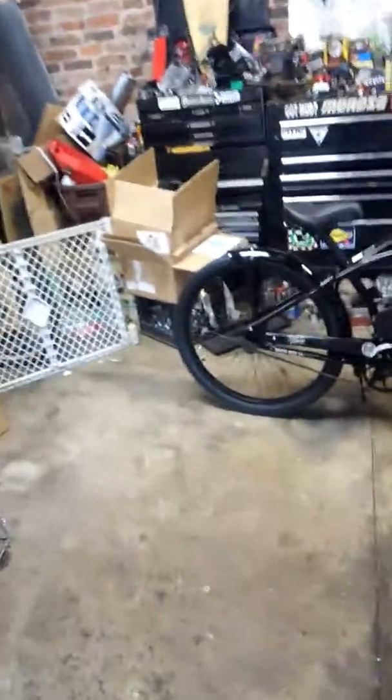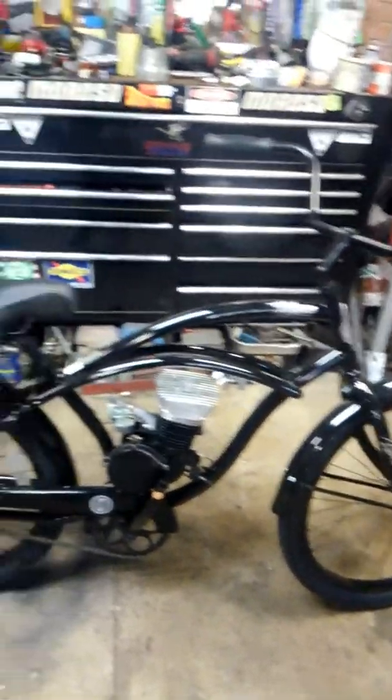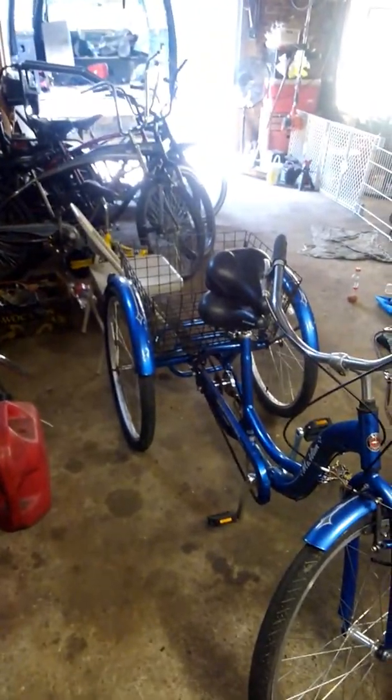I also got a sticker machine. I'm going to start making stickers, and for anybody who actually watches my channel, I'm going to be coming up with a logo soon. I'll be making iron-ons and stickers for Gas Bike 732. Not quite sure what I'm going to make the logo yet. I think I have like one subscriber, so maybe you might want to tell me what you think my logo should be.